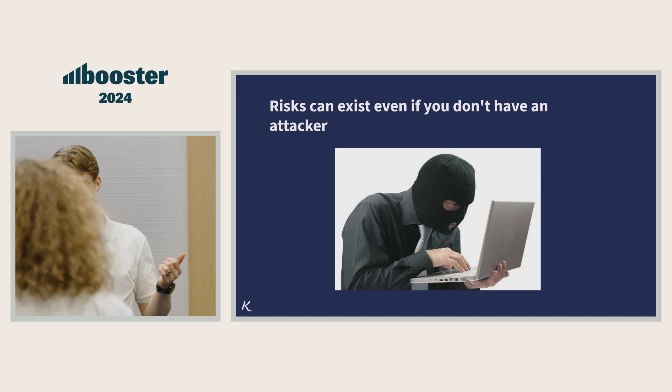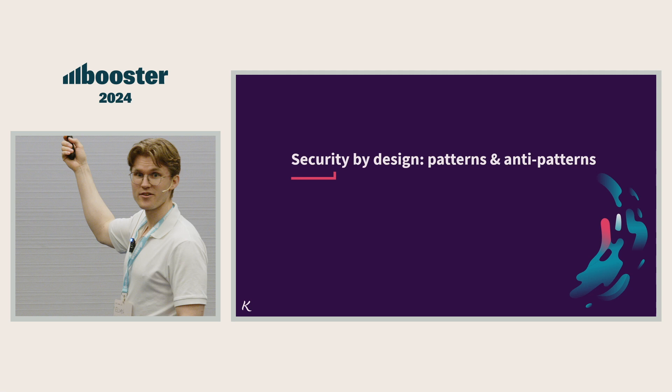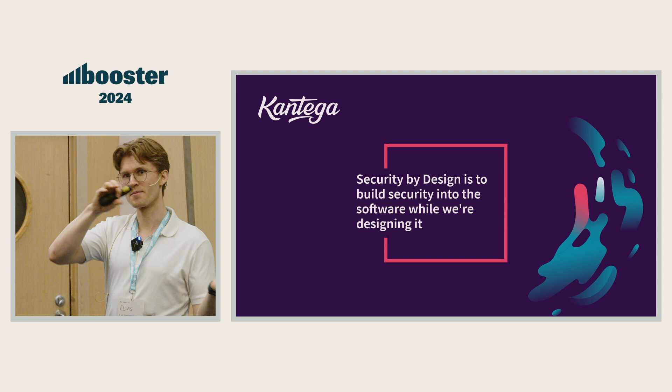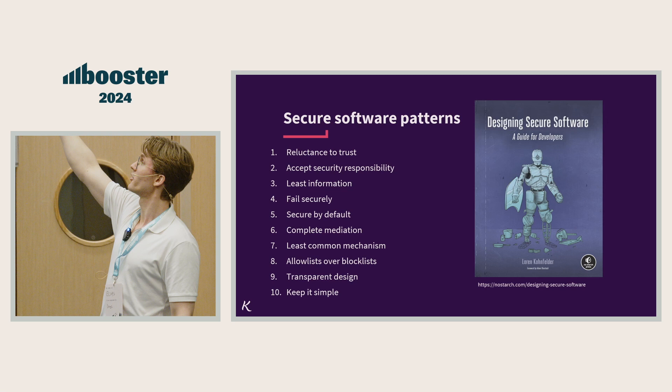Your system can bleed data. You can get a privacy fine. Today, we're going to talk about some design patterns that can hopefully help us reduce the amount of mistakes we make on the right side of the spectrum. Security by design is about building security into the software while we're designing it, instead of putting a broken thing into the network. We're going to run through 10 principles or software patterns, which I learned from this book by Lauren Kornfelter.